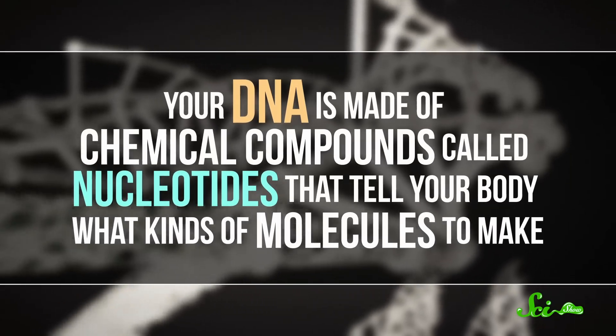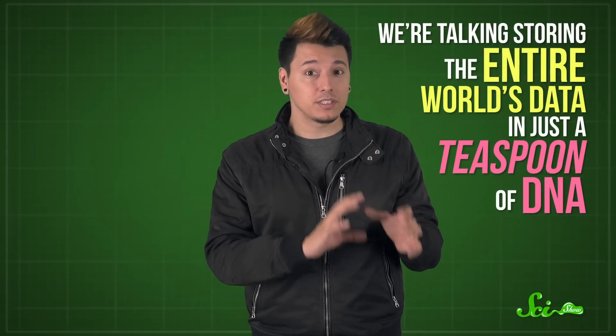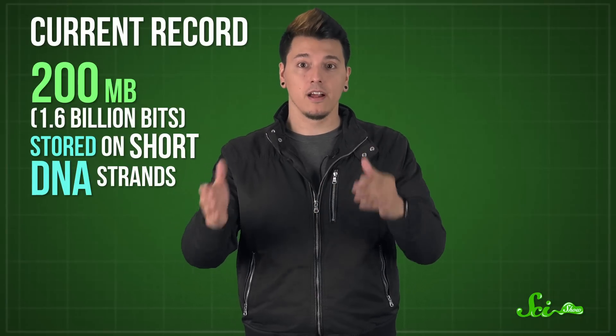Your DNA is made of chemical compounds called nucleotides that tell your body what kinds of molecules to make. Scientists have been working on ways of arranging those nucleotides to encode data that computers can work with. Nucleotides are smaller than the smallest magnetic bits or transistors that computers use to store data today. So if each nucleotide in a strand of DNA represented one bit of information, DNA could be way more efficient than anything else right now — we're talking storing the entire world's data in just a teaspoon of DNA. DNA could also be more stable than a lot of current methods, and it might last hundreds of years longer than hard drives or SSDs. DNA storage has only been around for about 20 years, and the current record is from a team that stored about 200 megabytes — about 1.6 billion bits, or about 60 songs worth of data — on short DNA strands.